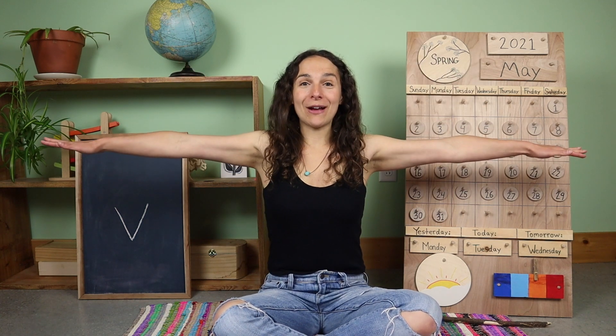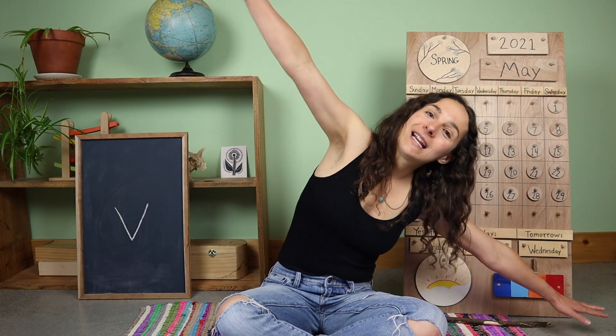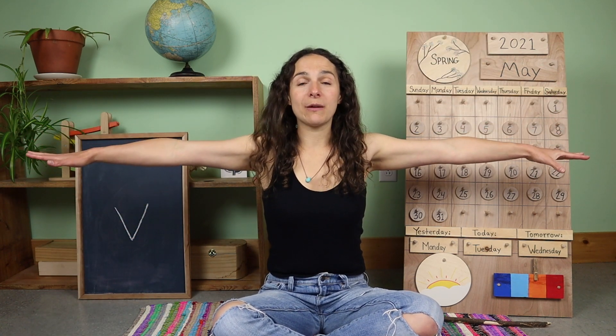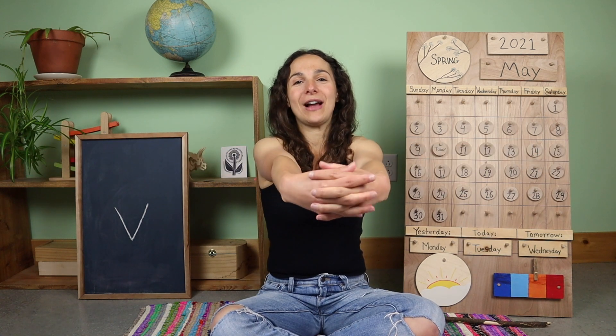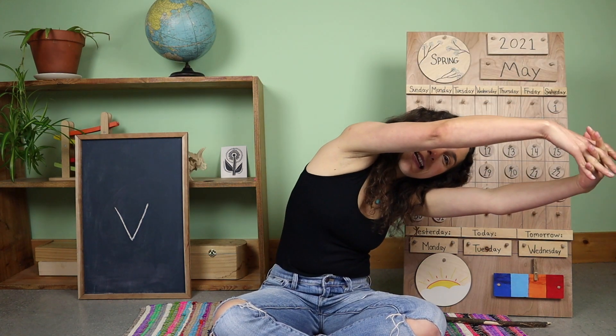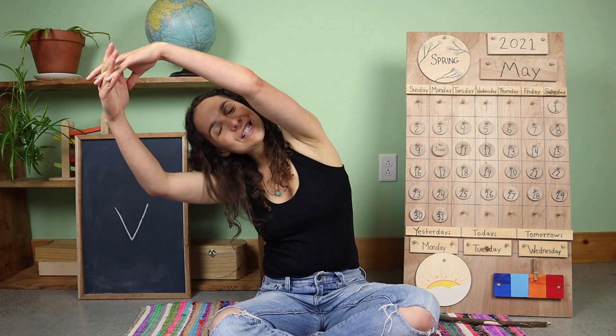We're going to stretch our arms out like airplane wings and fly to one side, fly to the other side, fly back to the middle, and take those airplane wings into a big circle out in front of you. Now bring the circle up over your head, stretch to one side, stretch to the other side. Nice stretching friends. One last stretch up at the top and we'll bring the circle back down. And now it's time to sing together.